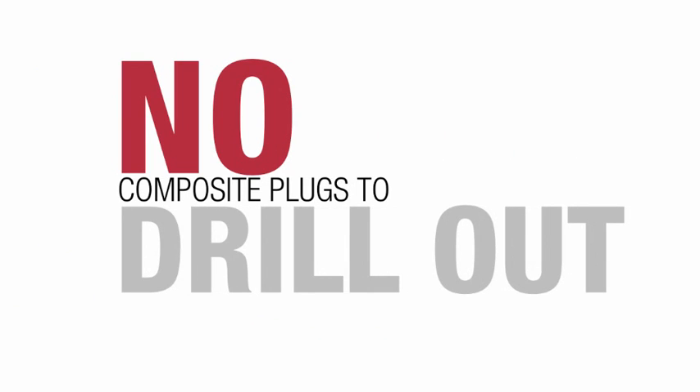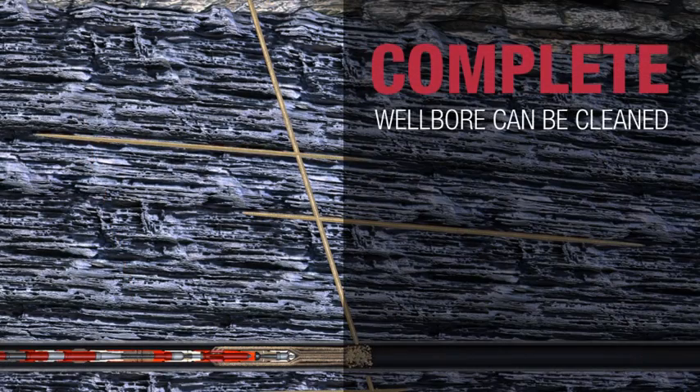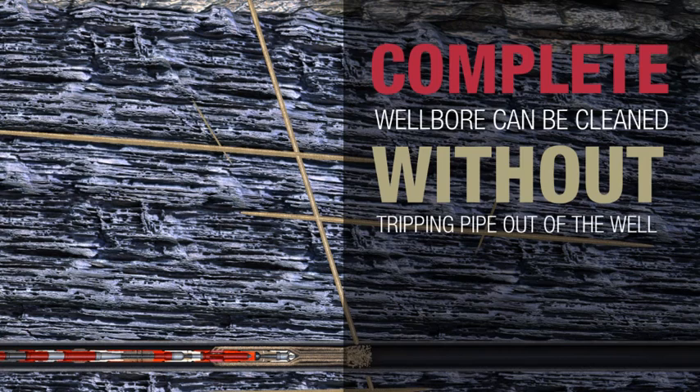And there are no composite plugs to drill out after completion. With CobraMax DM service, the complete wellbore can be cleaned out after all the treatments are completed without tripping pipe out of the well.